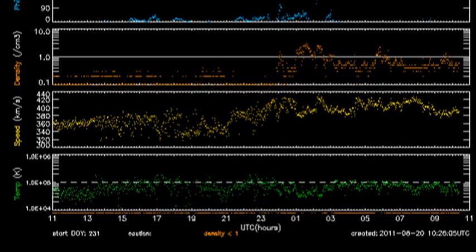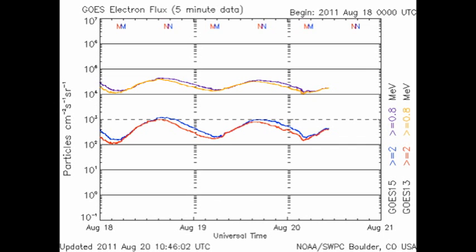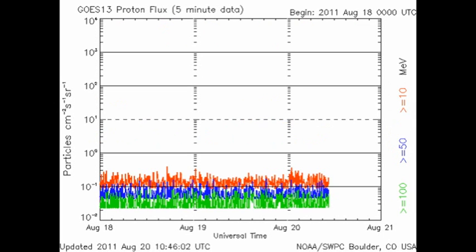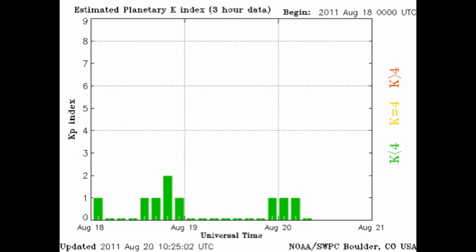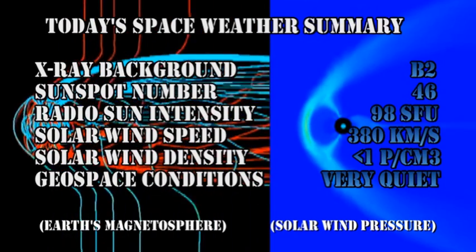The solar wind, as measured by the ACE spacecraft, shows that the temperature and the density of the solar wind has changed very little over the last 24 hours. However, the velocity of the solar wind has increased slightly in that time frame, but not enough to be accounted for by the coronal hole, which probably won't start affecting us until tomorrow. The auroral zone remains relatively quiet, and the Kp index has been varying between 0 and 1 for the last 24 hours, with an average of less than 0.5.